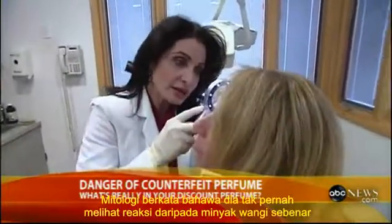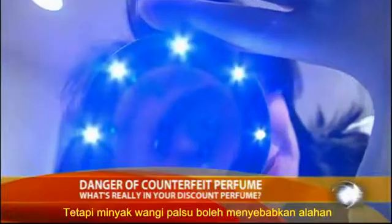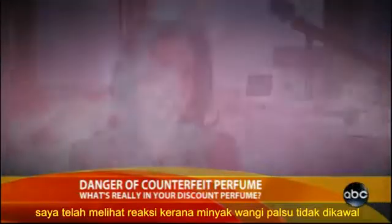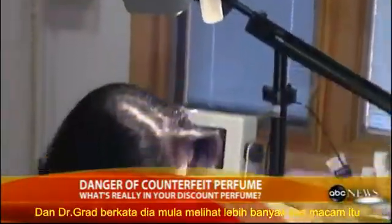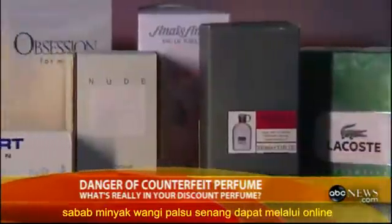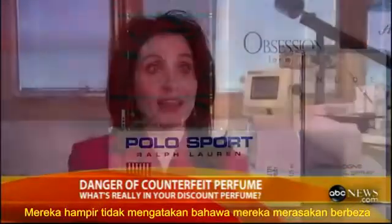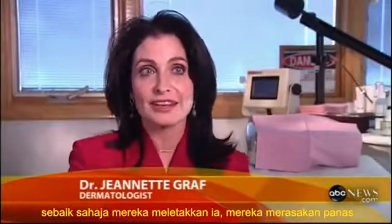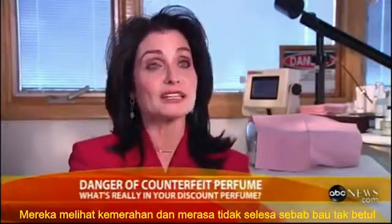Dermatologist Jeanette Graff says she's never seen reactions from real perfumes, but fake ones can cause contact dermatitis — welts that look like this. She says she's beginning to see more cases because counterfeit perfumes are so easy to get online. Patients will invariably say that they felt burning, saw redness, felt uncomfortable, and that it didn't smell right.